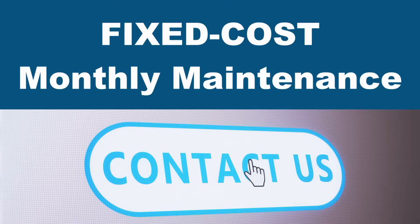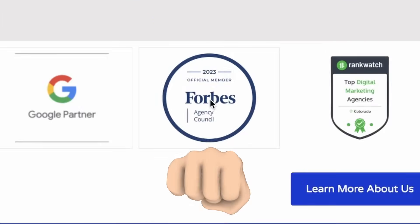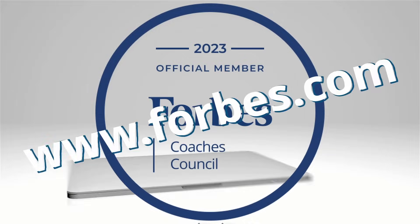Flexible consulting hours to accommodate your busy schedule. Fixed monthly maintenance plans for your ongoing support. And we were even published in Forbes for our thought leadership and deep understanding of marketing automation and high level experience.